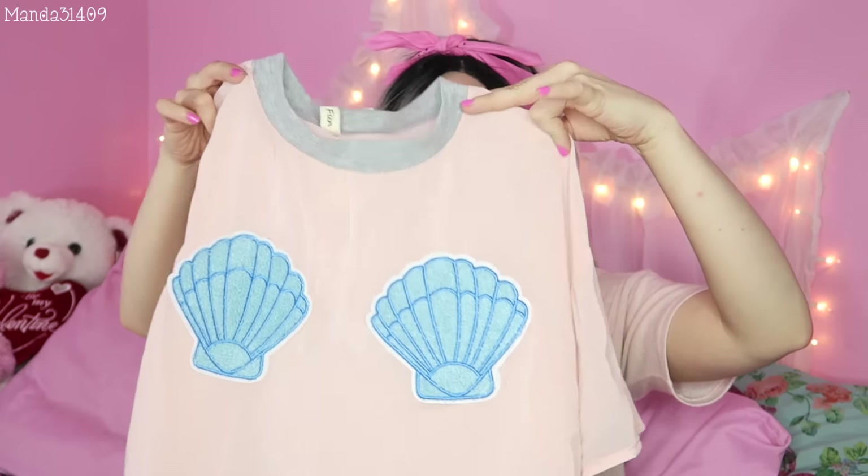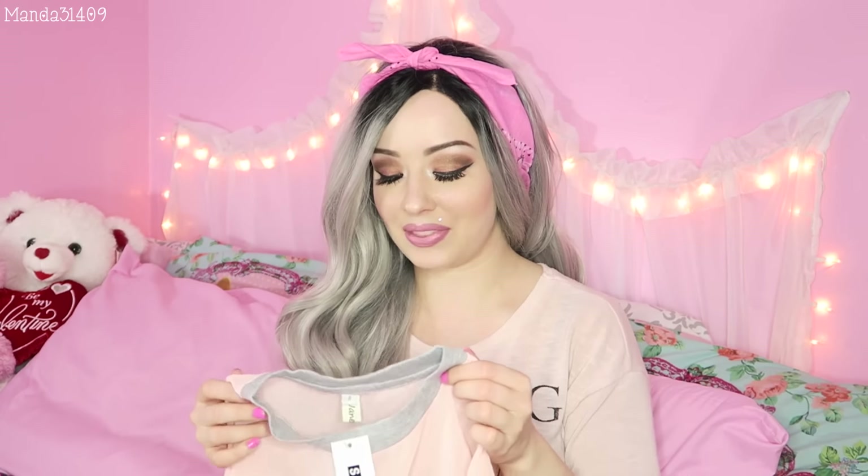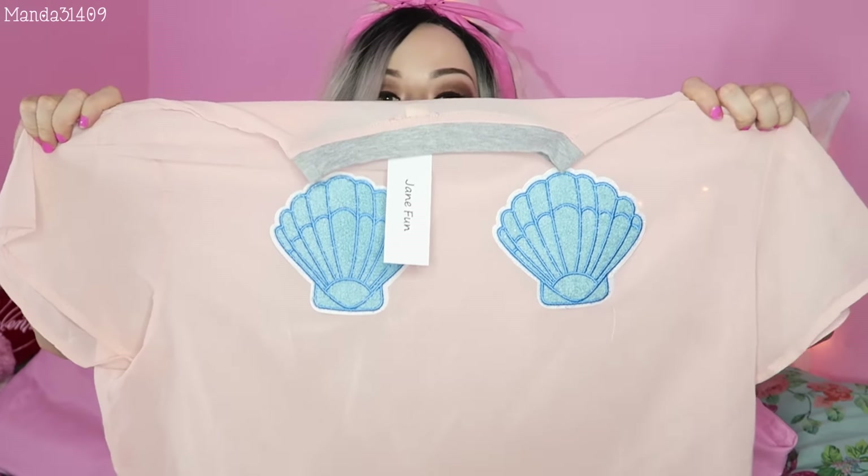Moving on to tops. The first is this mermaid top — it is a completely sheer blouse with these adorable little mermaid shells right on the boobies. It's super cute on the website but when I got it the colors are a little more muted in person. My other issue is since I have a larger chest the shells sit higher than intended, so if you have a smaller chest this would definitely work for you hands down. I even got a small in this and you can see how big it is — sizing really fluctuates when ordering from overseas companies.